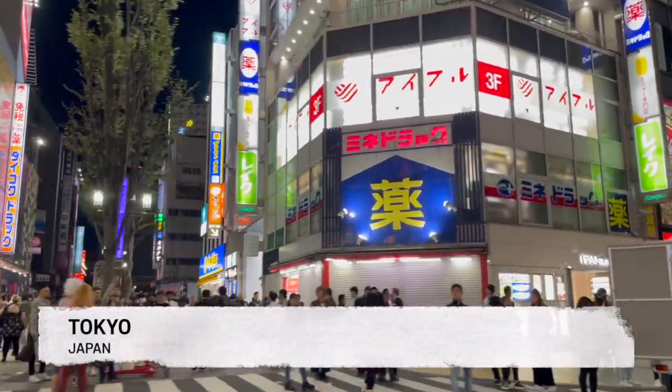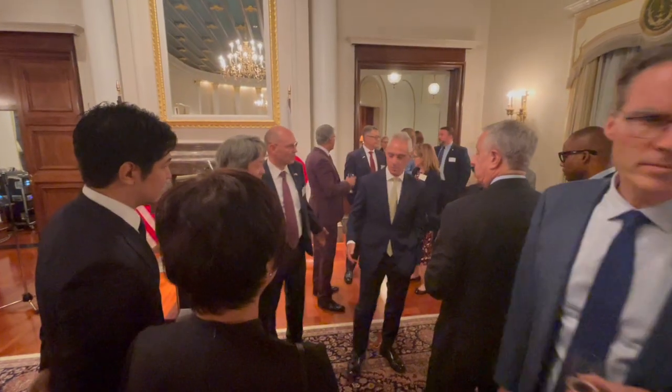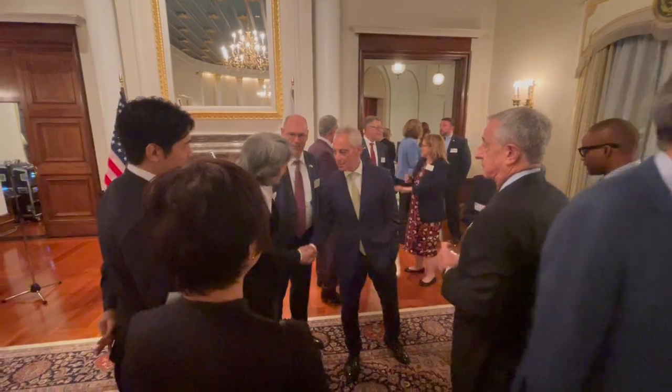First stop, Tokyo, the largest city on the planet, is a riot of colors, sounds, and flavors. Our first visit is with U.S. Ambassador to Japan, Rahm Emanuel.